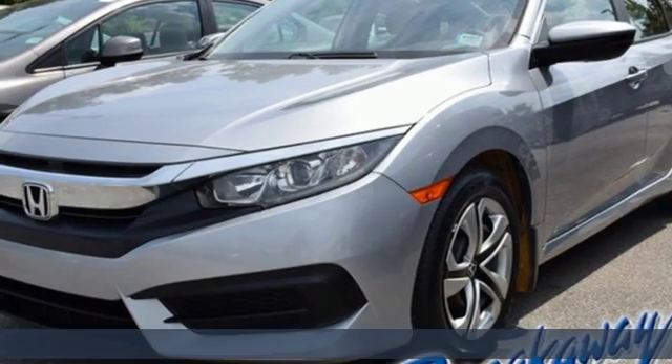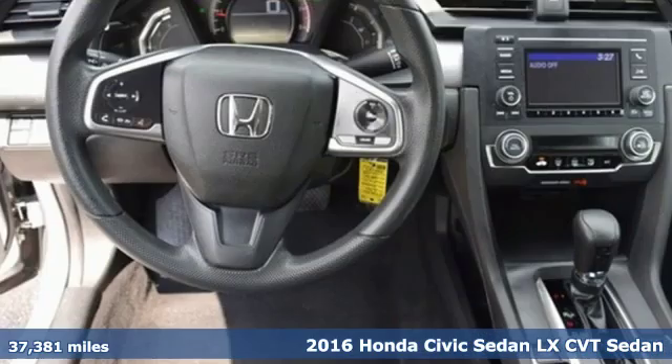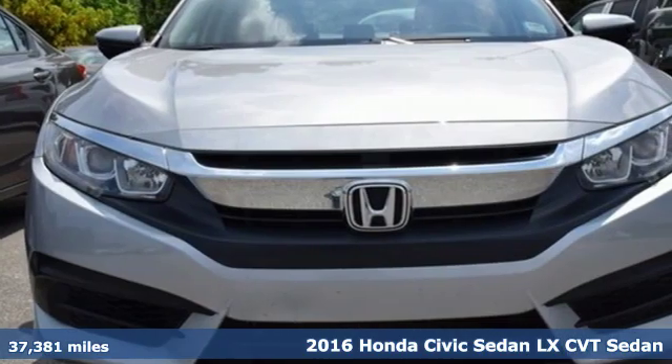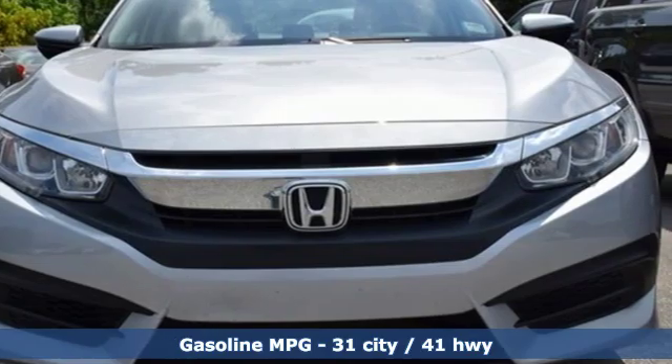It's a 2016 Honda Civic sedan. The energetic Civic makes the destination less important than the journey, and with features like these, every drive is a pleasure.